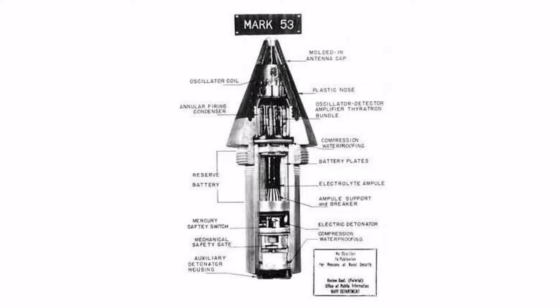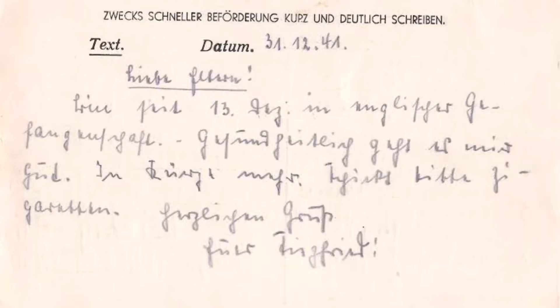A proximity fuse can detonate a bomb when it is near a target. After a week, another letter came. It was seven pages with a detailed description of the German military plan for weapons in the future. The letters described the German weapons advancements in German.